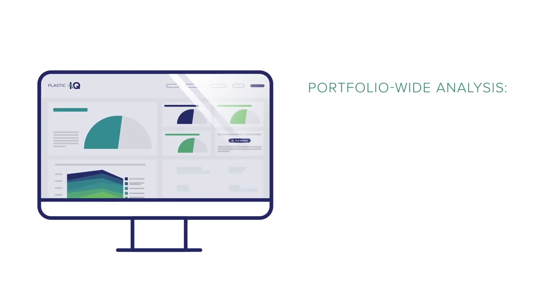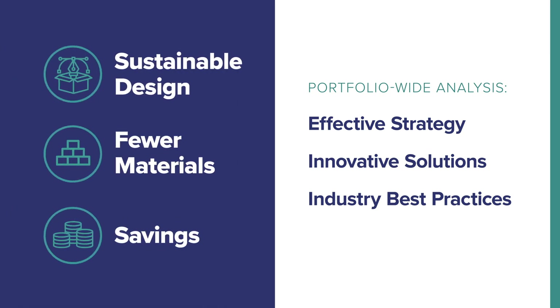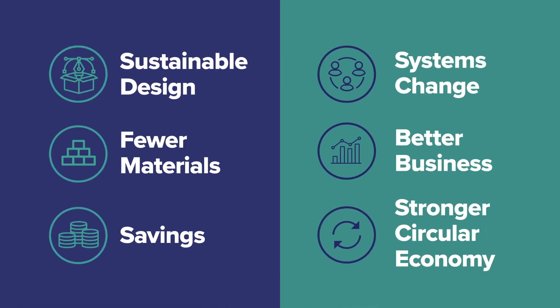This tool enables your company to develop an effective strategy, discover innovative solutions, and compare your ambition to industry best practices — positively affecting the environment, whether it's redesigning packaging or working to reduce plastic waste.